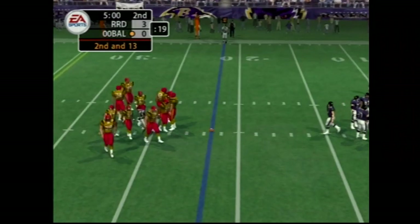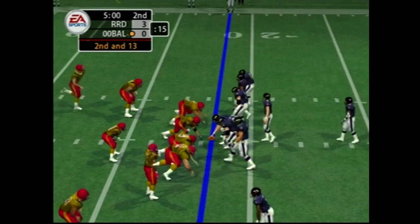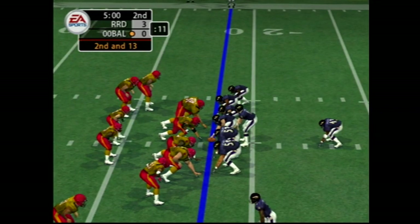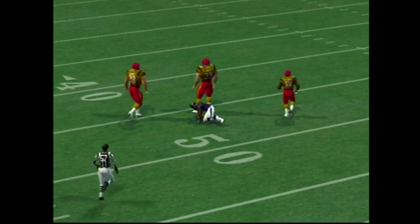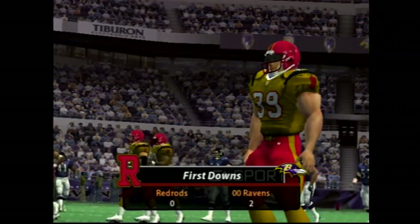It's second down and a long way to go. They line up in the I-formation, gets the call — they'll go with the play fake. Great pass. Number 28 with the tackle at the 47-yard line, nice read finding the receiver who is in single coverage.